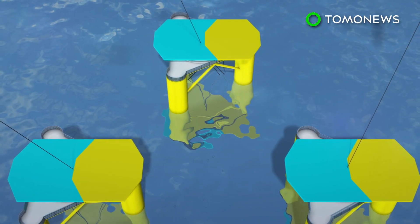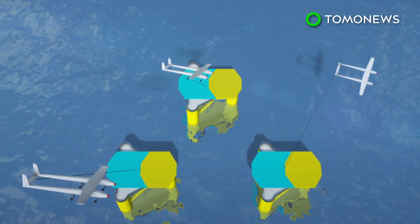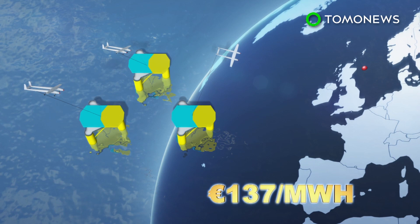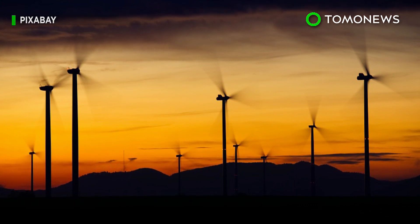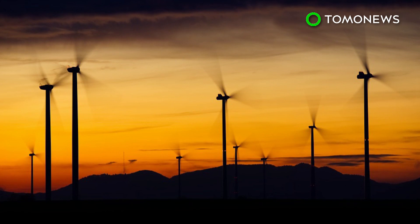The company says the Energy Centre for Research of the Netherlands calculated a virtual AWE wind farm operating near the east coast of Scotland would cost 137 euros per megawatt hour. Ampex Power says this is cost competitive against other floating applications.